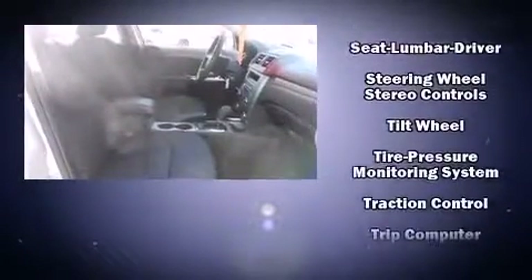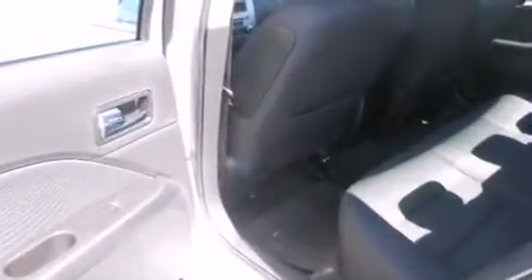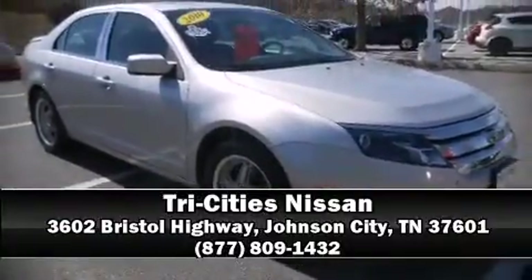It also arrives with a Carfax history report, providing you peace of mind with detailed information. Our experienced sales staff is eager to share its knowledge and enthusiasm with you. We are here to help you.